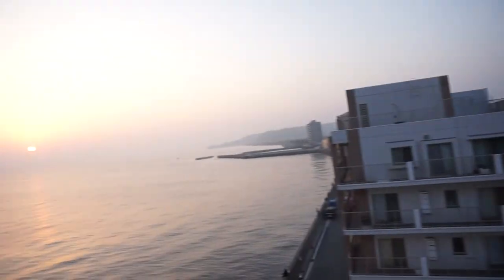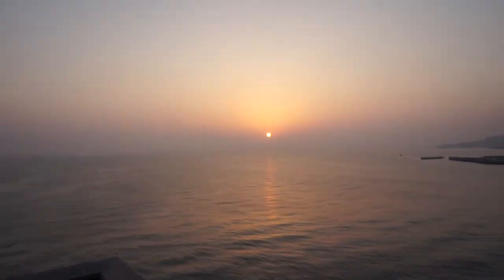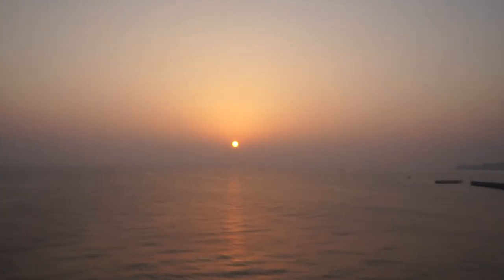I thought that was kind of interesting. Like I said, I just lucked out with this place. It's got an awesome view, and you can't beat looking at this in the morning, every morning you wake up. Good stuff.